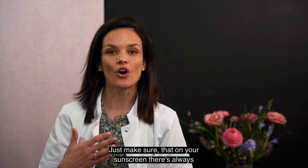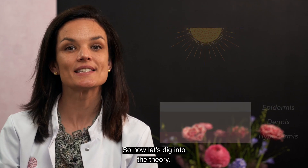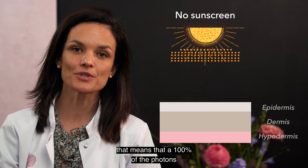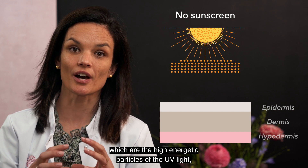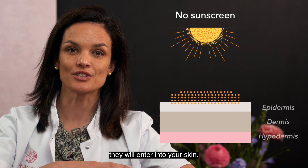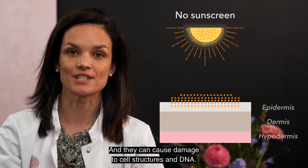Just make sure that on your sunscreen there is always this UVA and UVB symbol. So now let's dig into the theory. If you don't apply a sunscreen at all, that means that 100% of the photons — which are the high energetic particles of the UV light — will enter into your skin and they can cause damage to cell structures and DNA.